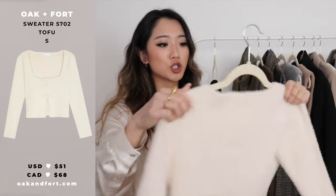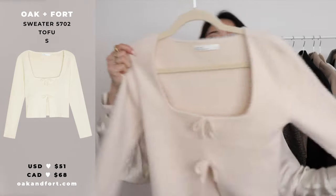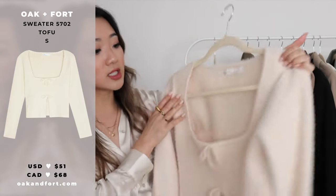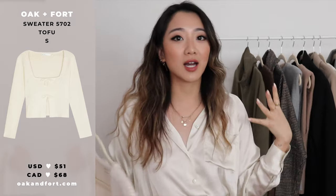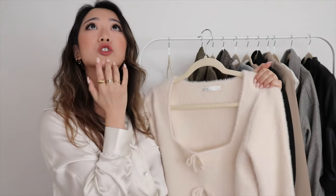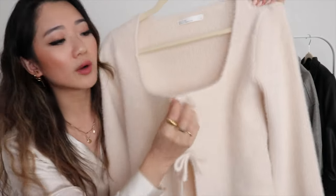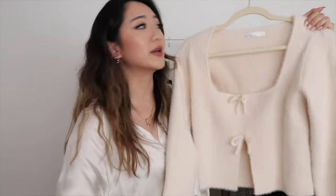The next item I want to show you is this sweater from Oakenfort, which goes so well with my pants. I got it in a size small — with my frame I could have gone extra small. It has such cute detailing: a sewn-in ribbon that is not detachable, it's just part of the sweater. It looks great with any high-waisted pants including the ones I'm wearing.